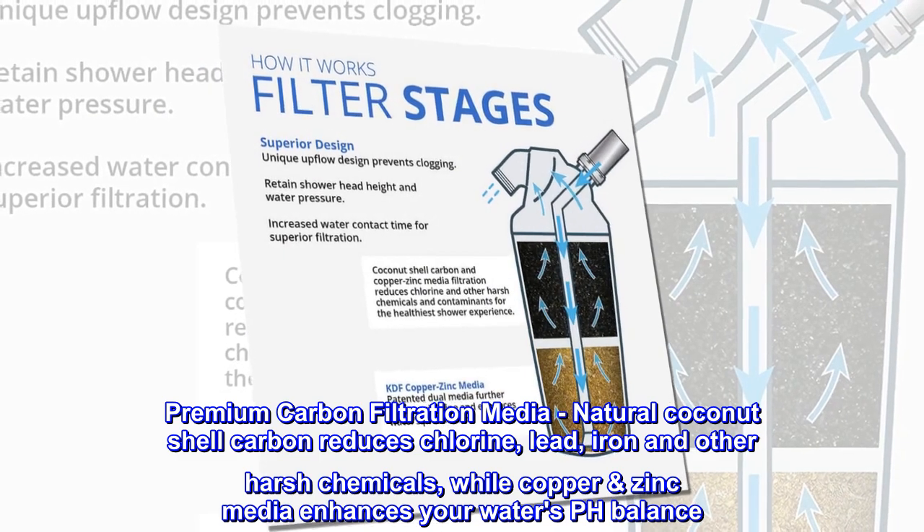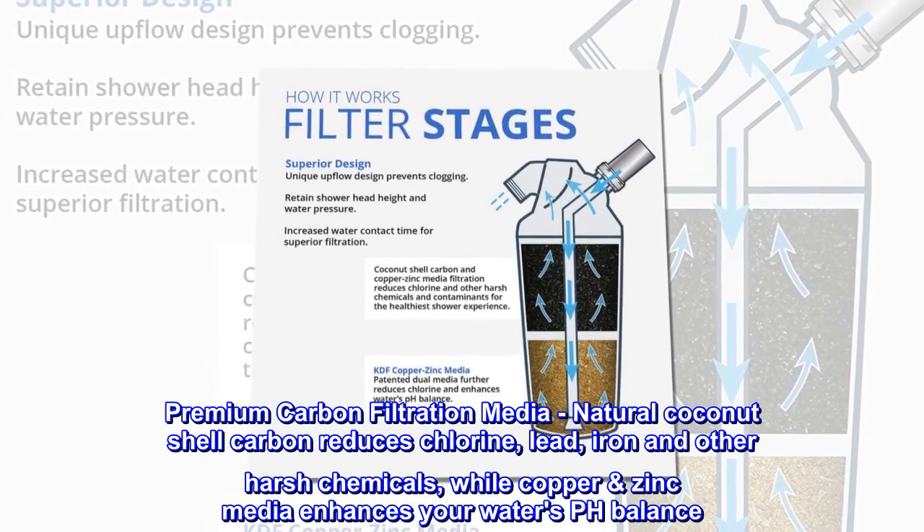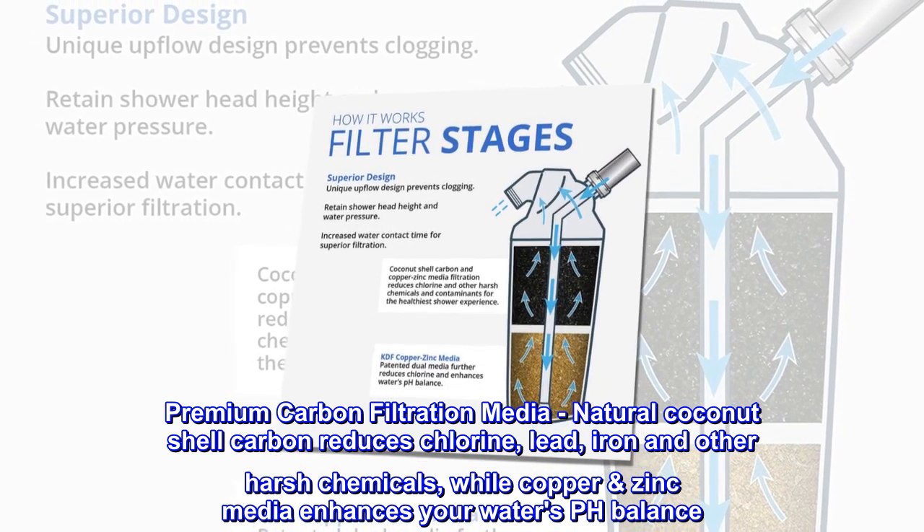Premium carbon filtration media: natural coconut shell carbon reduces chlorine, lead, iron, and other harsh chemicals, while copper zinc media enhances your water's pH balance.